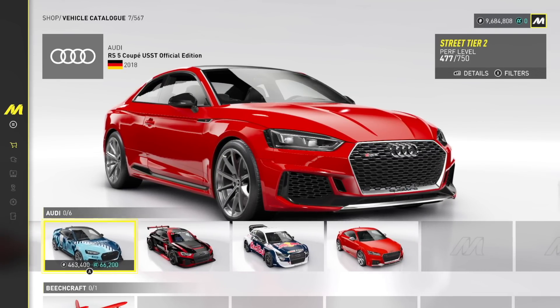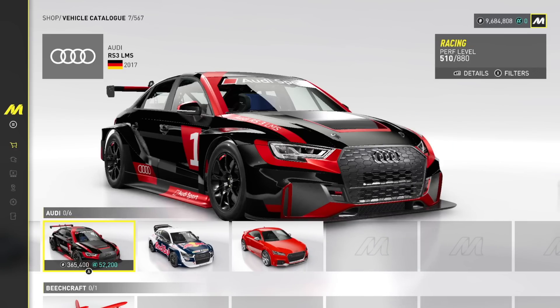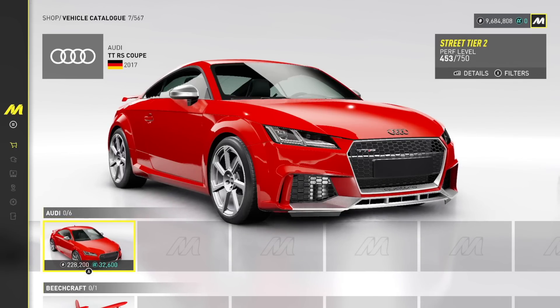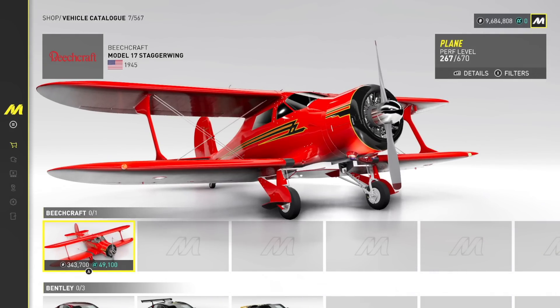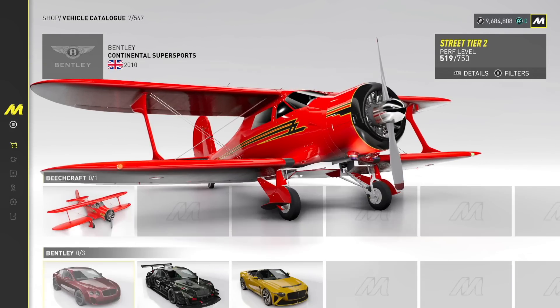We have the Audi RS5 Coupe, USST Official Edition. We have the RS3 Le Mans, we have the LMS — we actually have some proper race cars in here. TTRS. We have the Beechcraft Biplane Model 17 Staggerwing — that's actually super nice, I do like that.